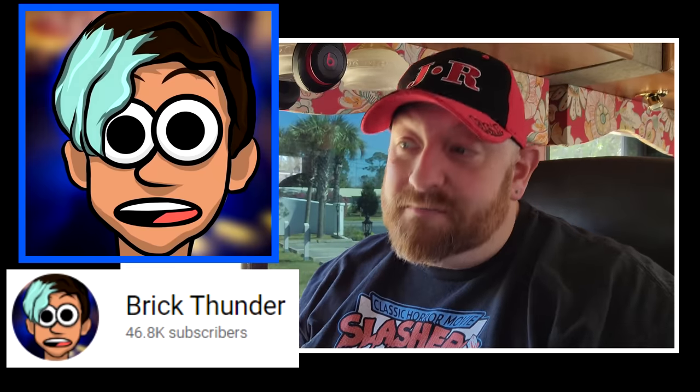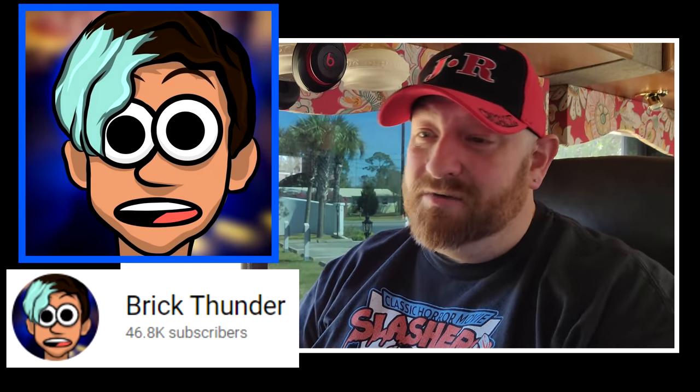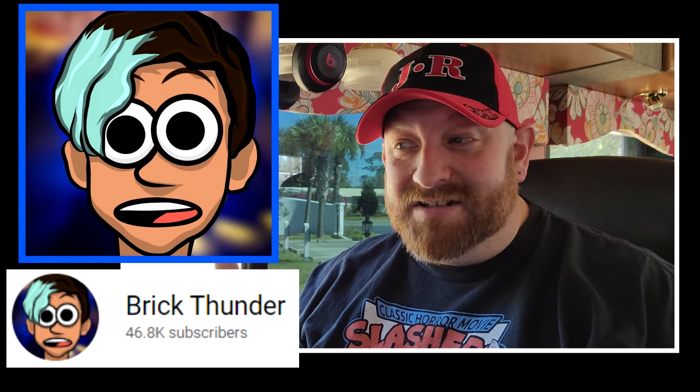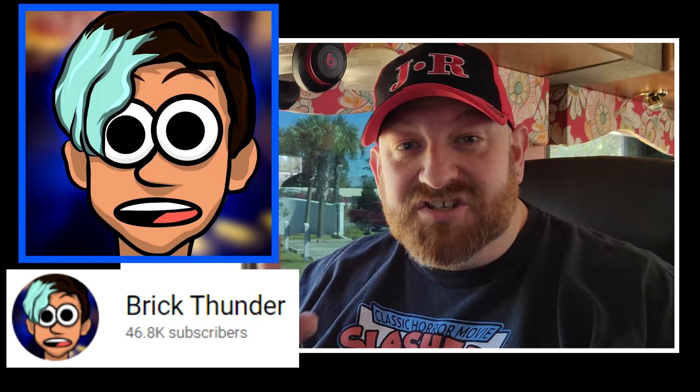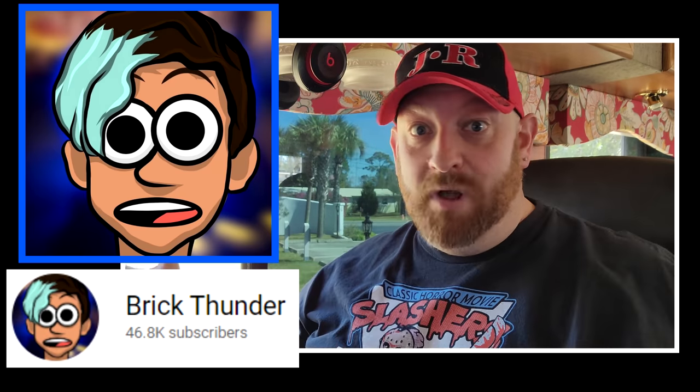Today we are going to do another Halloween video. I have been putting this off for three, maybe four months now because I wanted to do it along with you guys. Today we're going to be talking about Brick Thunder, another awesome Halloween YouTuber that has tons and tons of videos on his channel. He does all kinds of unboxings and what we're going to watch today is his 2021 full haunt walkthrough.